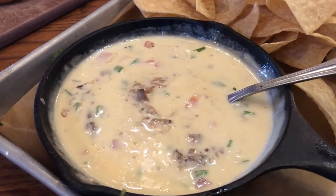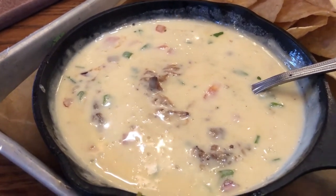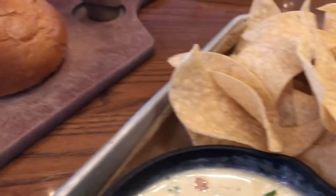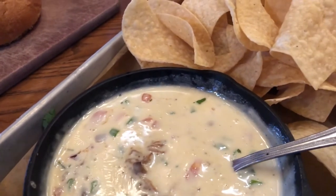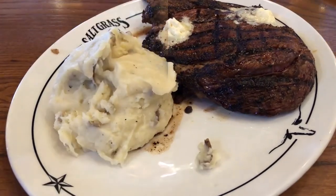We are at Saltgrass Steakhouse. For our appetizer we got brisket queso — it has brisket, cilantro, pico, queso, and a mound of chips with a roasted jalapeño. We also have some beer breads with what I think is a honey butter. Those are our appetizers — I'll show the entrees as soon as they come out.